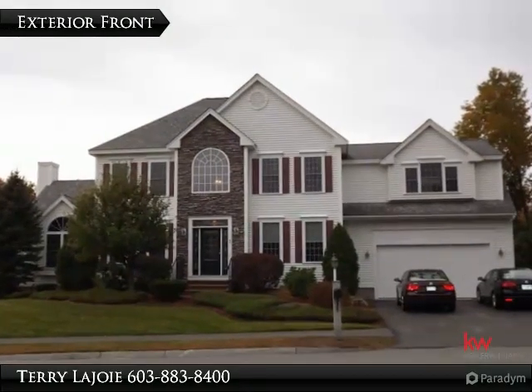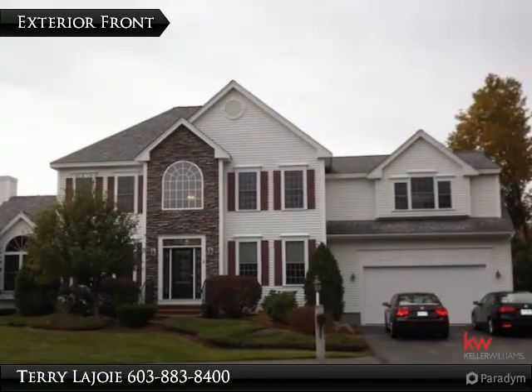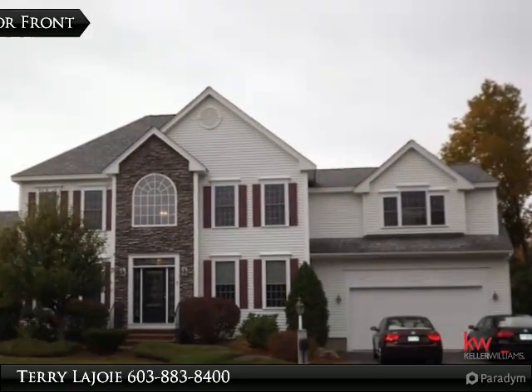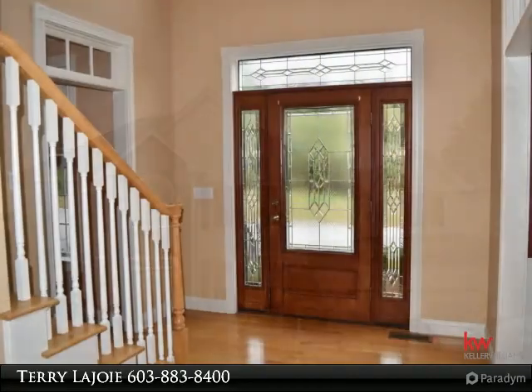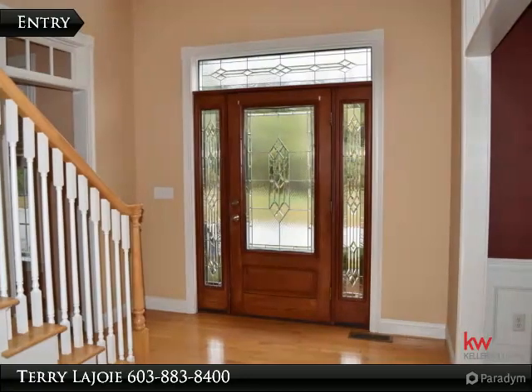Beautiful 4 bedroom, 4 bath colonial with over 3,800 feet of living space, tons of natural light throughout, with 2 car attached garage. Step inside this well maintained home and you won't be disappointed.